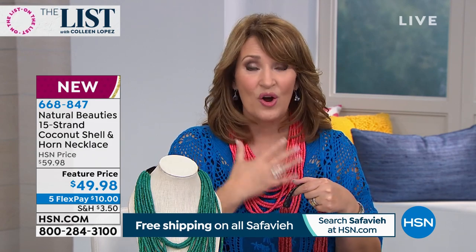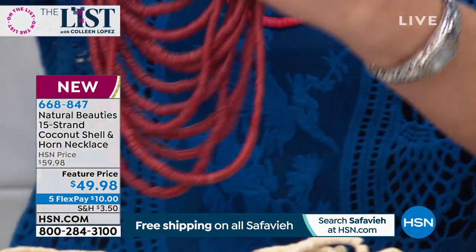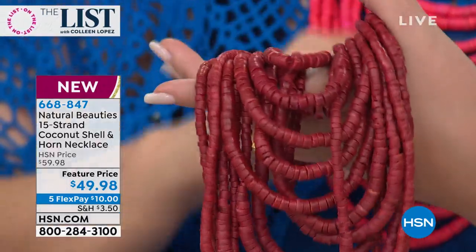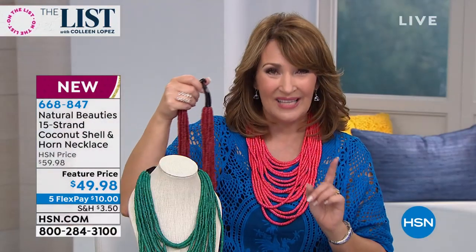You'll love this. I own several of these — I own one in black, one in ivory, one in red. They are so gorgeous. Look at this new color — this is called Merlot and it is so rich. So you decide which one you want. It's 15 strands. You do $10 on flex pay and we'll send it home to you.